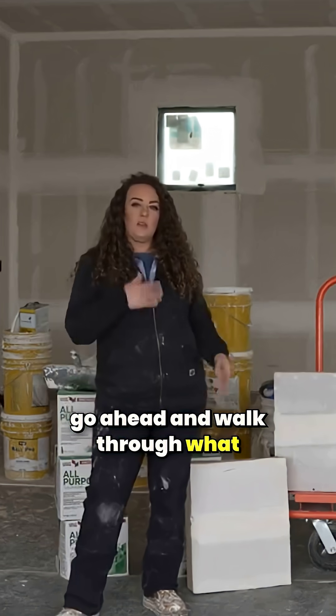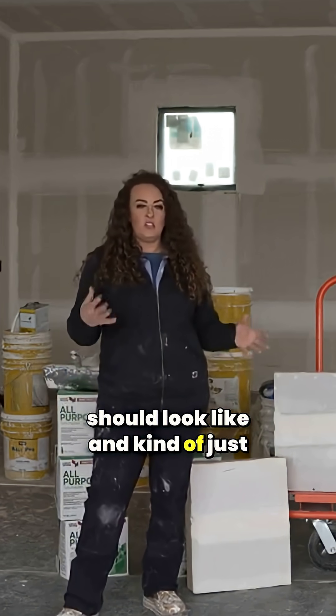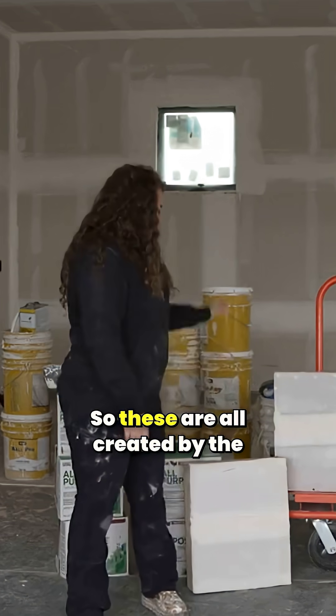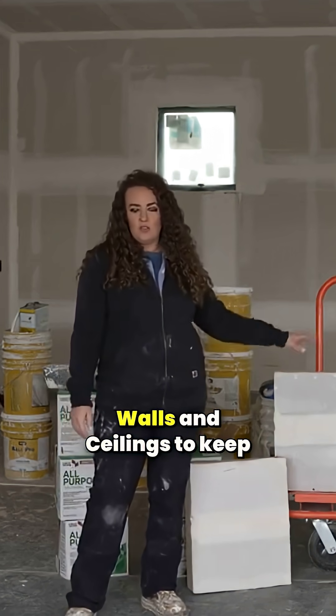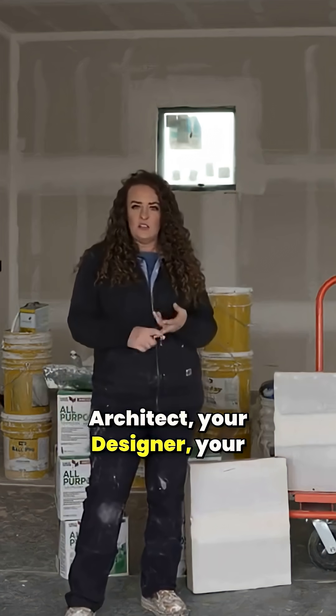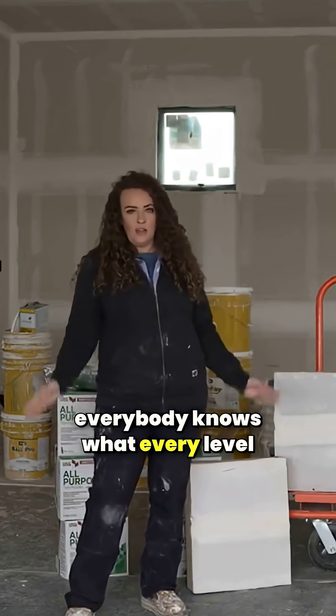Let's go ahead and walk through what each level entails, what things should look like, and how they help. These levels are all created by the National Association of Walls and Ceilings to keep everybody on the same page — so your architect, your designer, your drywall contractor — everybody knows what every level is.